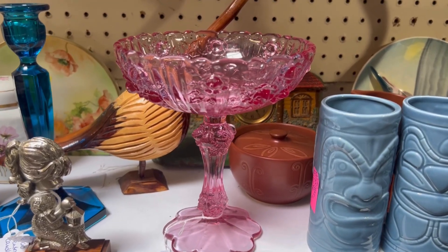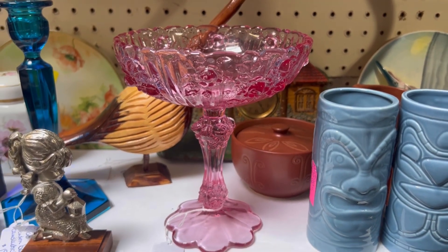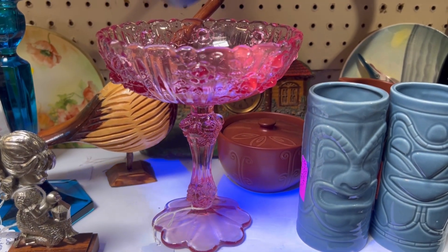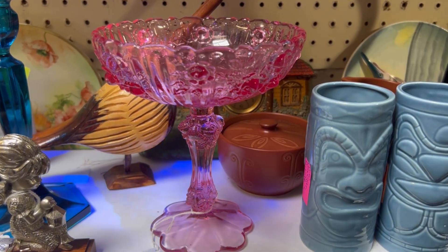Hello glowworms! Have you ever found a piece of glass that seems to glow pink under a blacklight? Well, that was likely the magic of selenium glass.